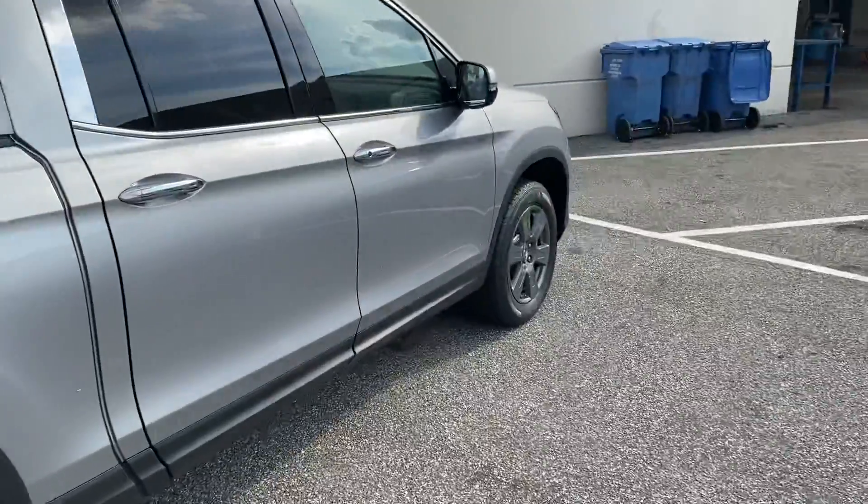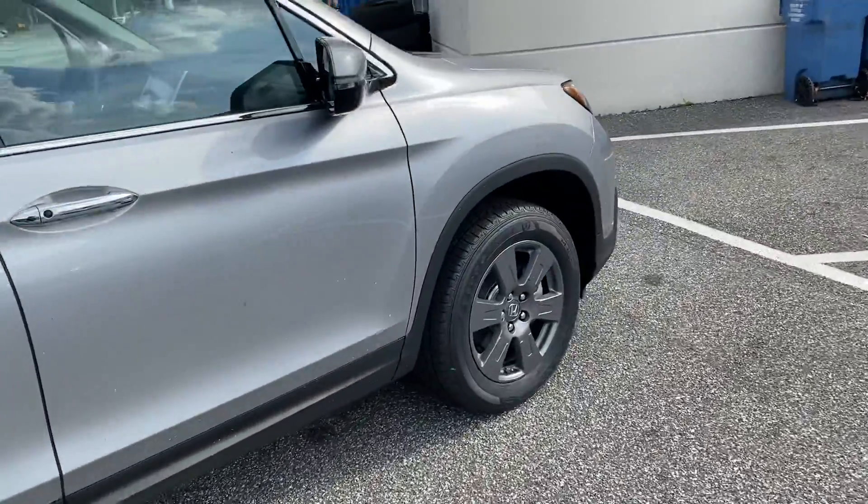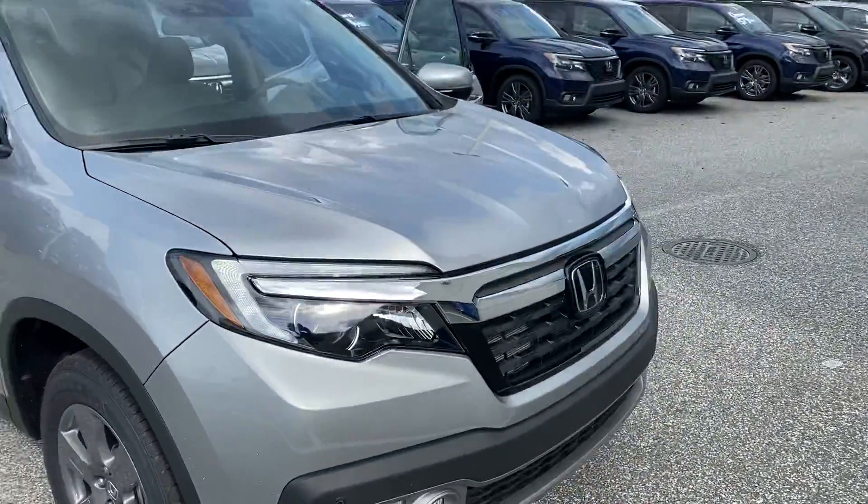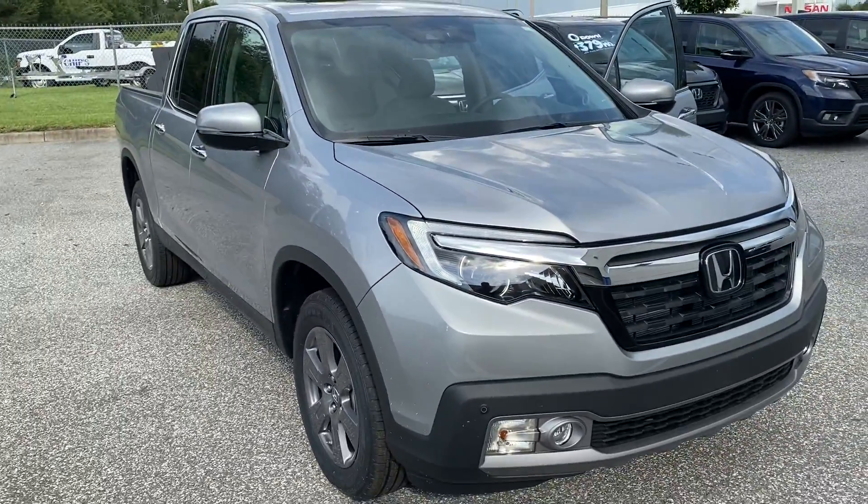Whenever you're looking to stop by, just let me know — I'll have this vehicle set aside for you. My direct line is 863-521-8916. I'm looking forward to helping you out, and I hope you have a wonderful day. Bye!